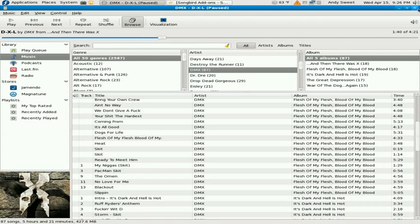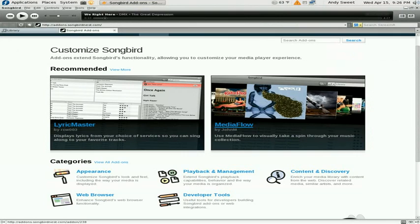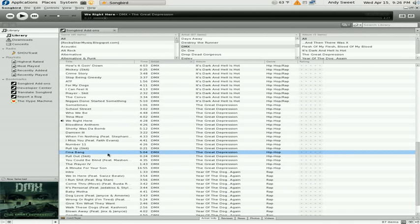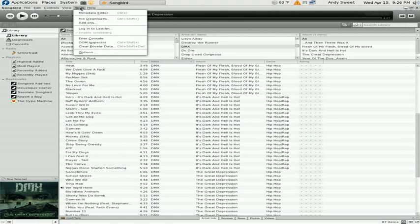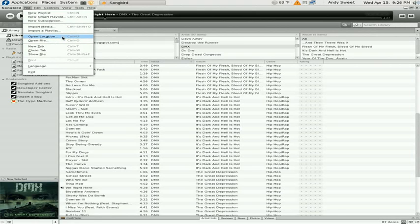The next one is going to be Songbird. This is very iTunes-like, as you can see — the Chrome and it just feels like iTunes. It has album art there. I don't really use this a lot. I know I used it on Ubuntu, but it was very buggy and it kept crashing. I don't know how it is on Fedora, so I might give it a go and see how it is.